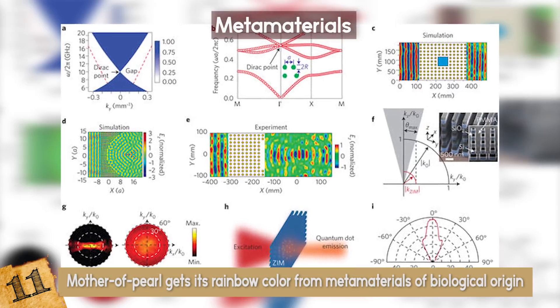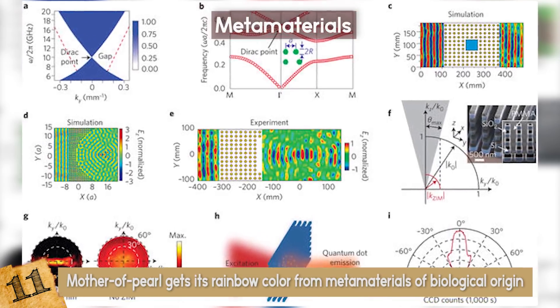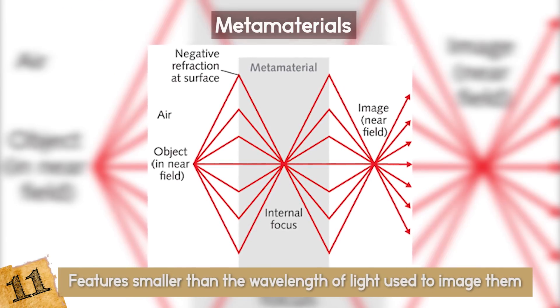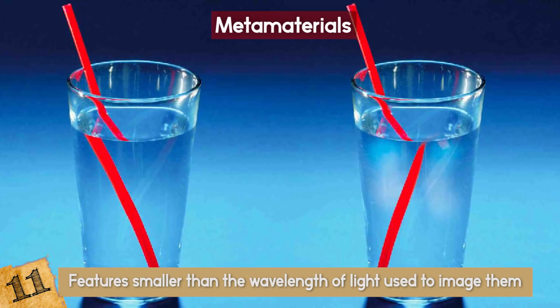Some metamaterials have a negative refractive index, an optical property that may be used to create superlenses, which resolve features smaller than the wavelength of light used to image them. This technology is called sub-wavelength imaging.